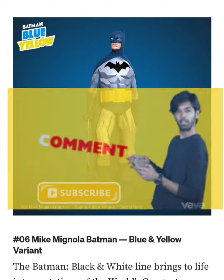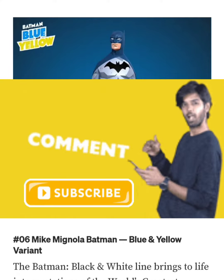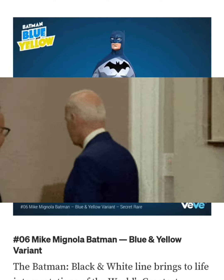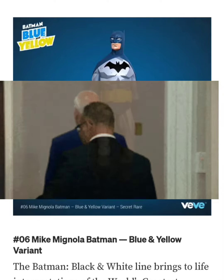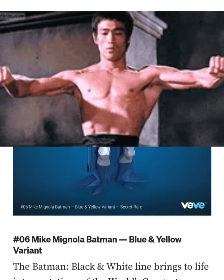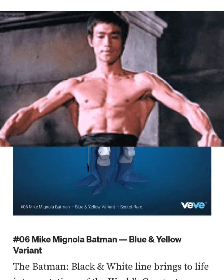I'll definitely be getting this if it goes way below retail. Comment down below — let me know what you guys think, how you feel about this collectible, whether you like the appearance, and if you're going for the drop. Like, comment, share, subscribe, and as always, stay flexing. VeVe Flex out.